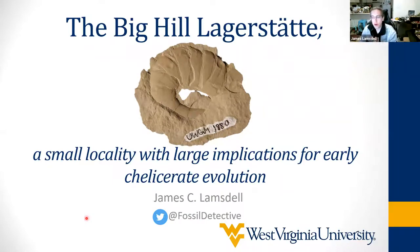What I'll do is sort of tell you a bit about the work that we've been doing at Big Hill and the various critters that we've been getting out of it, with a particular focus on the arthropods, and what some of these arthropods are telling us about the relationships and early evolution of the chelicerates, which are modern arachnids and horseshoe crabs, but also a couple of interesting extinct groups.